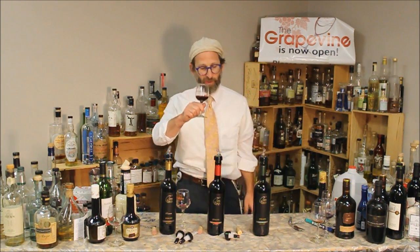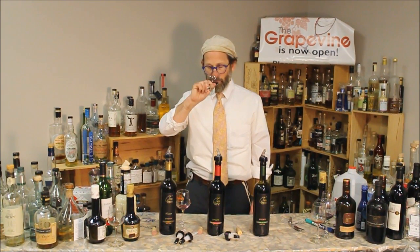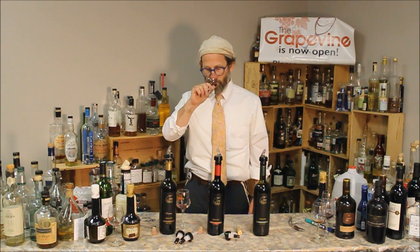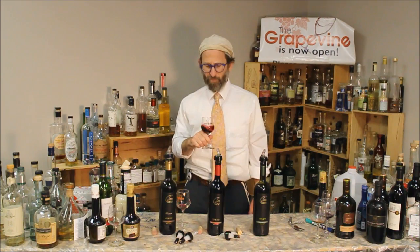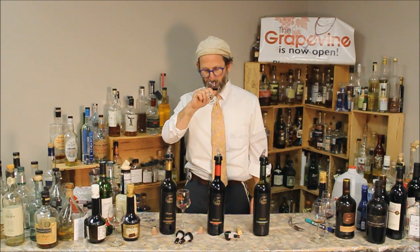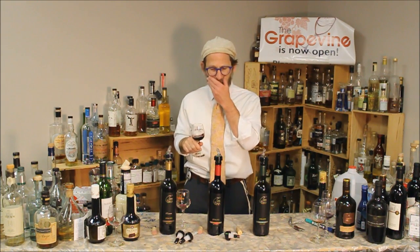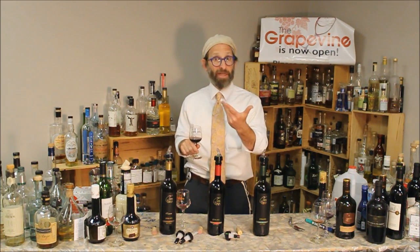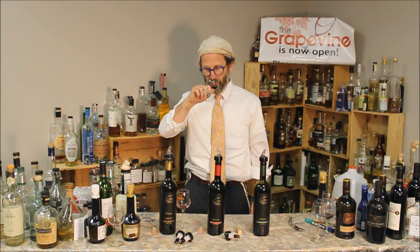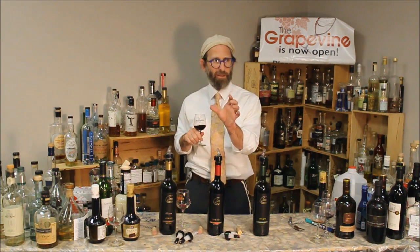Let's give it a smell. This is the Shiraz from Tom Winery. Fruity, a little bit green actually. A kind of flavor I get on Shiraz sometimes — like eggplant skin, the good eggplant skin. Lavender with whites is the way to go.